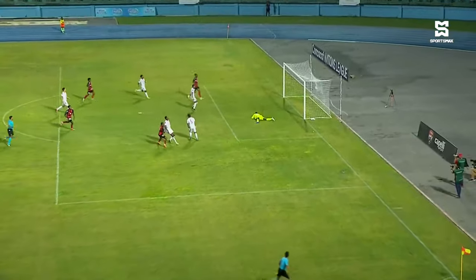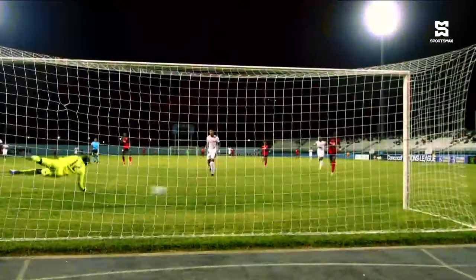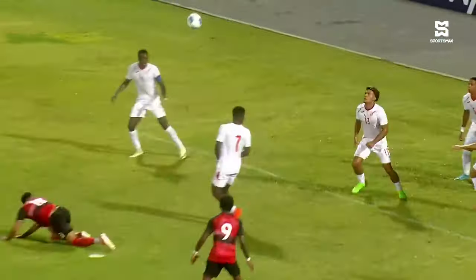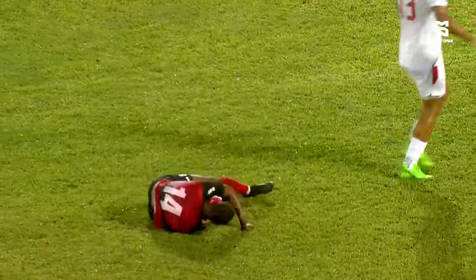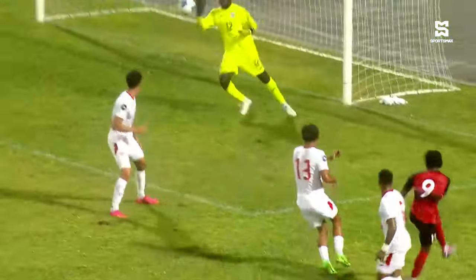They played so well after that, especially in the first half, and it led to a second goal in the 28th minute. A great finish from Joven Jones, who scores two goals in as many games in less than a week's time against Cuba. That really gave everyone a lift inside the building, and Trinidad and Tobago would dominate the half from there, holding a 2-0 lead at the break — and it could have been worse for Cuba.